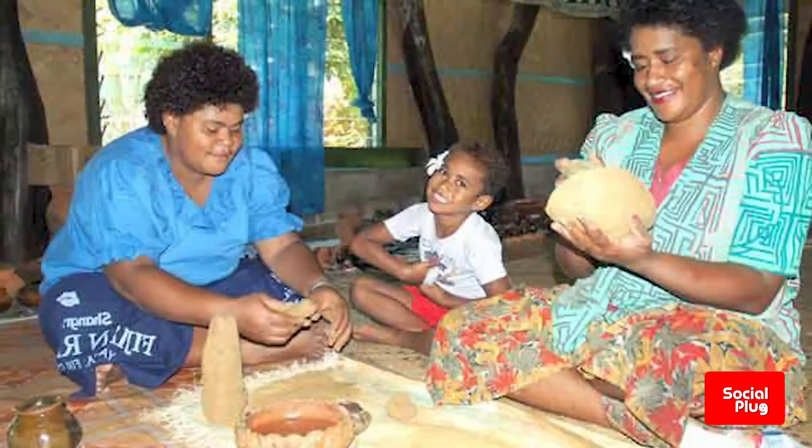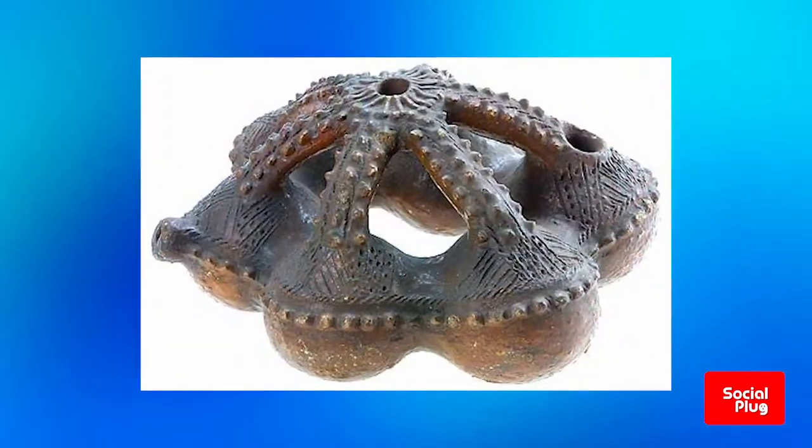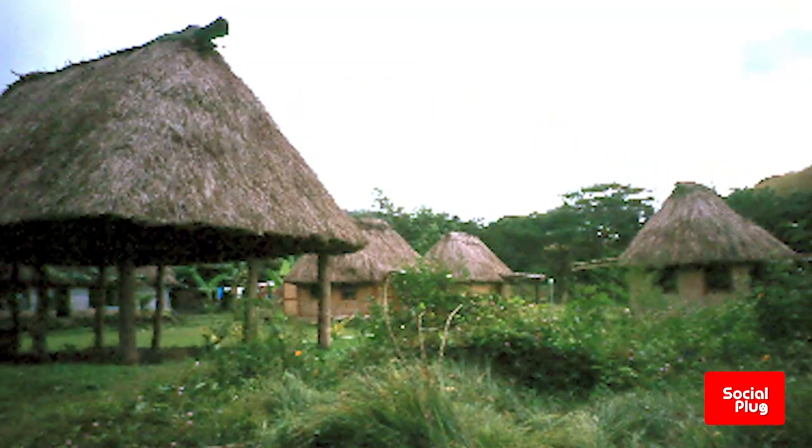On today's episode of The Culture Corner, we look at the process of traditional pottery making as carried out by the potters of Nakambuta Village in Singatoka.